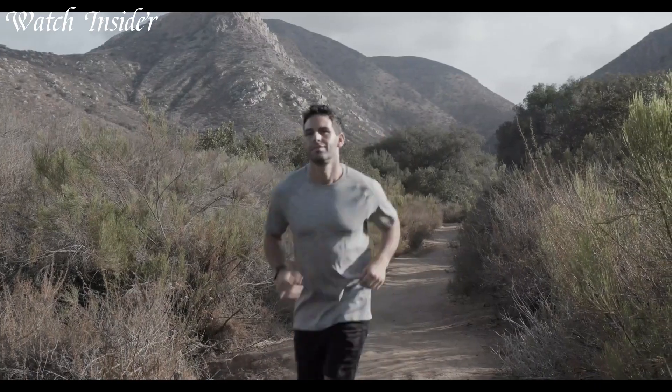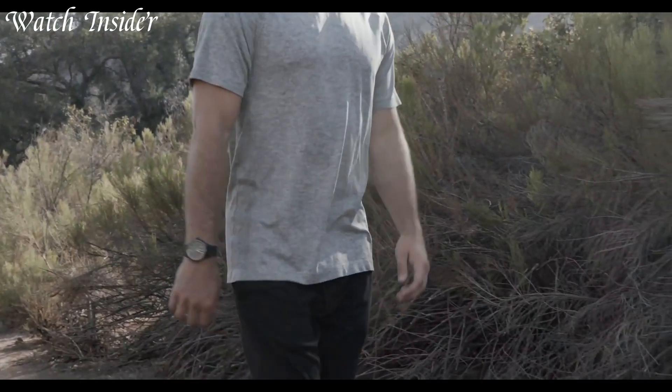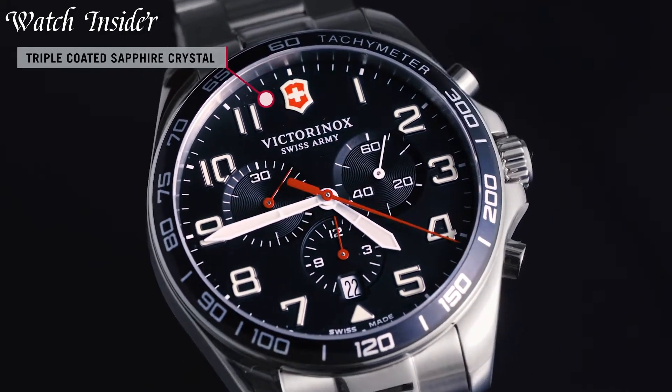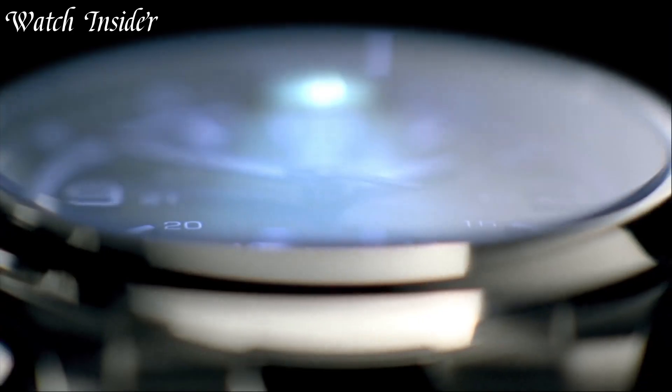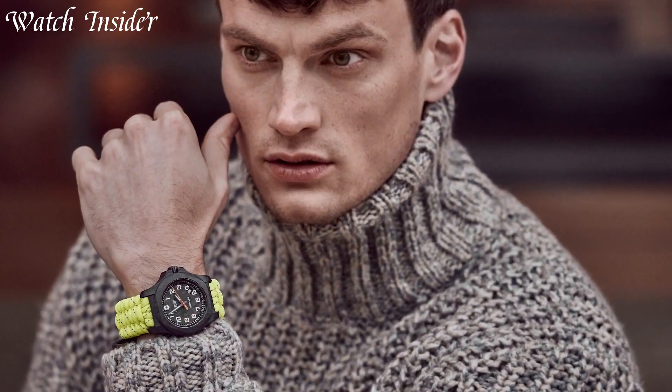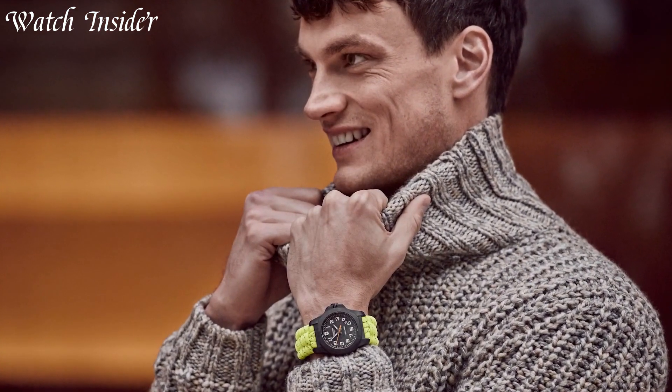Victorinox watches are a fusion of design, innovation, and quality. These Swiss-made timepieces are designed to handle any adventure, with features like durable stainless steel cases, scratch-resistant sapphire crystal, and water resistance up to 100 meters.